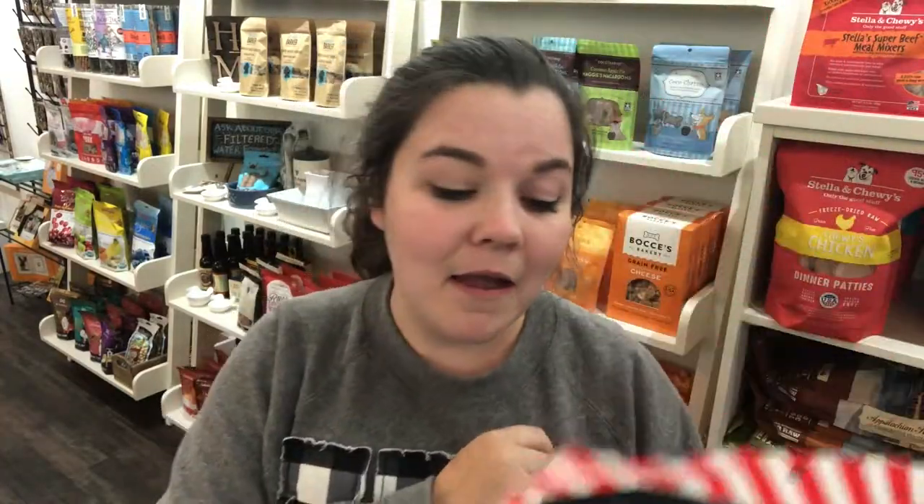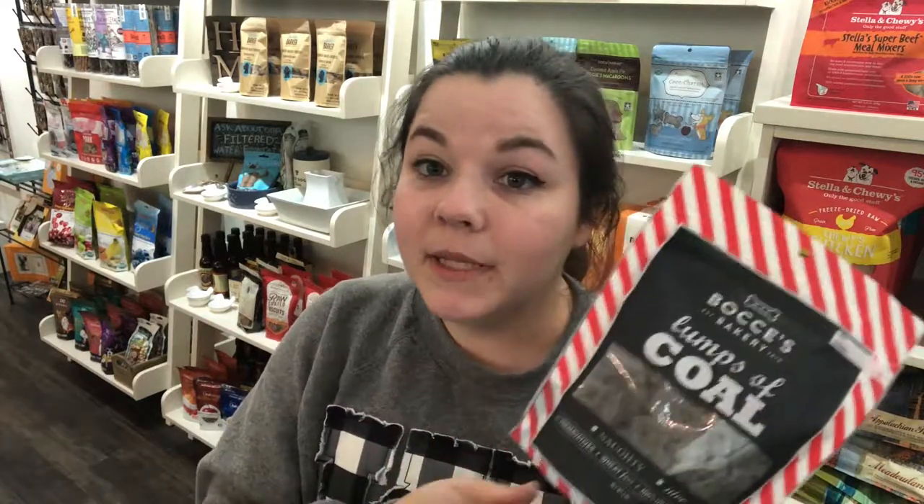I'm guessing the charcoal is what gives it that kick and makes it black. These are peanut butter treats too, so your dog is surely going to love them.